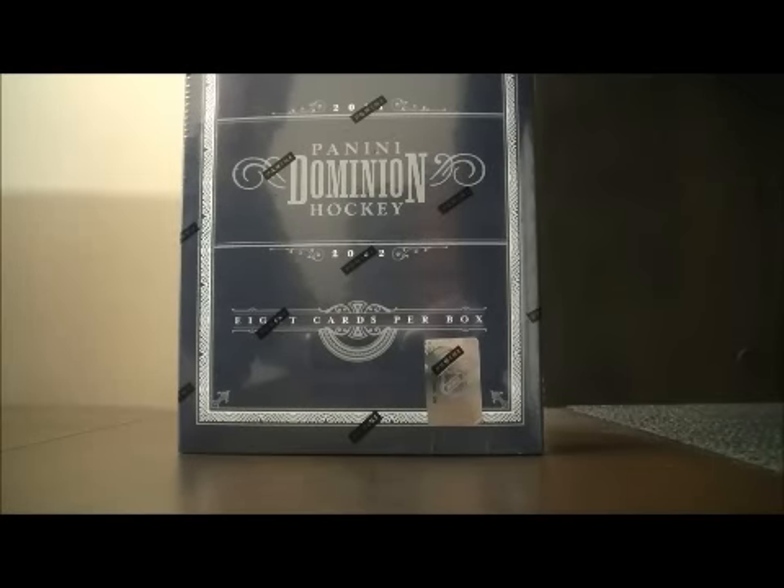Hello again everybody, welcome to our eBay box break. This is for the 2011-2012 Panini Dominion box break number 32.